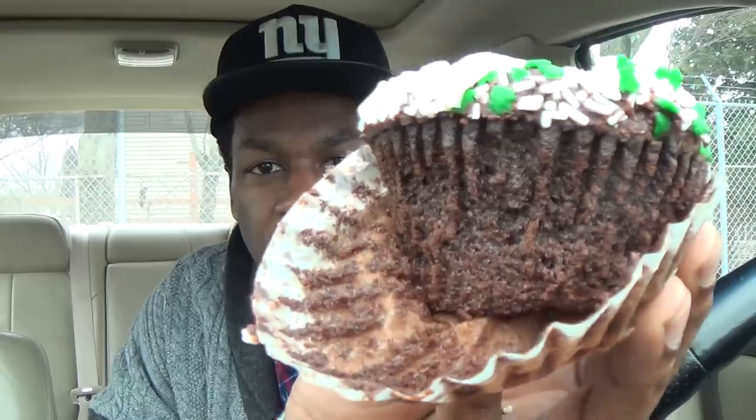My son loves the Boston Celtics, man. I'm a New York fan, but not the Knicks. I'm going to take one bite and give this to him because he's going to enjoy this. You can see the little cupcake booty going on — all right, let me taste it, here we go.